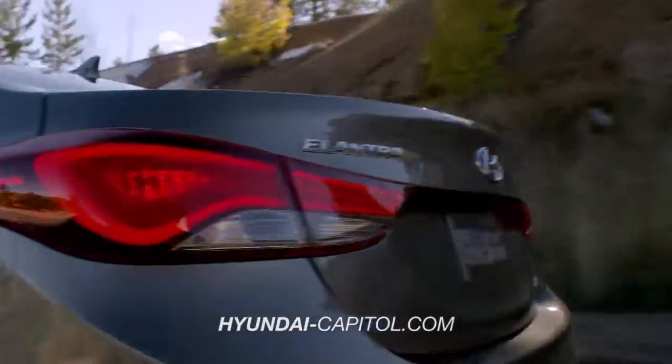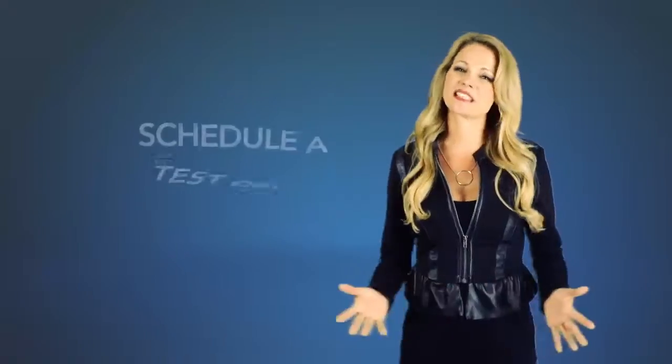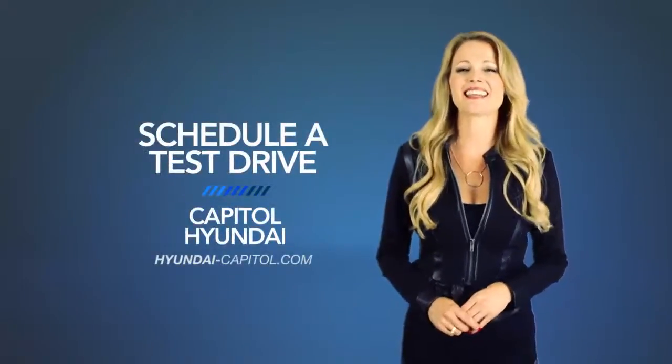So what are you waiting for? Get more right now! Schedule a test drive of your very own at Capital Hyundai today!